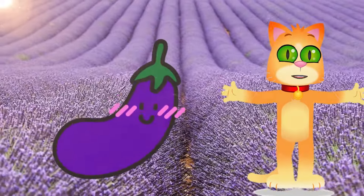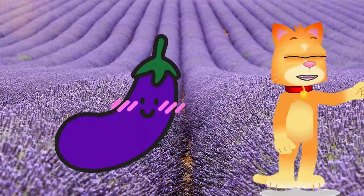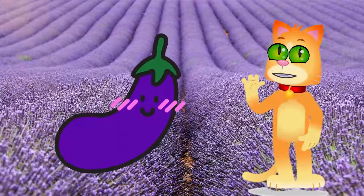This is purple — regal and mysterious. Compare it to a majestic eggplant or the petals of a lavender flower.